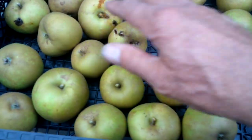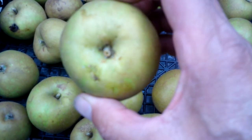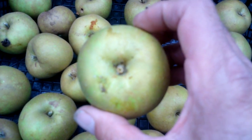So what I'll do is go through them all, and any that look clean will go for storage, because they're best eaten November to December time really. They need time to mature.